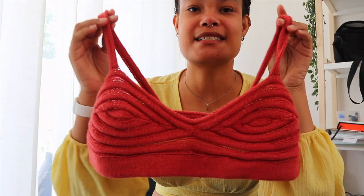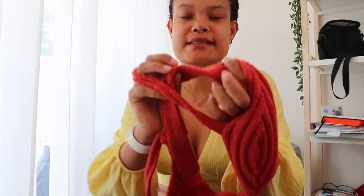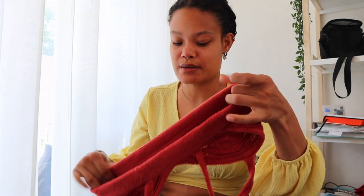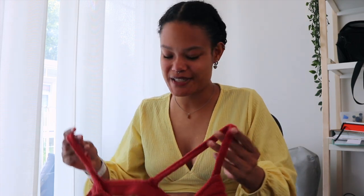This is the Shell Bra again but in red. I used the same yarn as for the other one, which is Katia Cotton Cashmere — I'll put the color number on screen. It is a really nice bra and really soft. The only thing is that it's a bit tight because you have to fold the band double and sew two seams together. I hope it loosens up with wear, but if not I might open it up and find another solution.